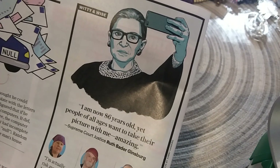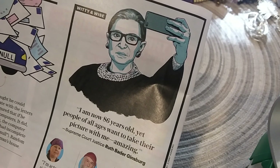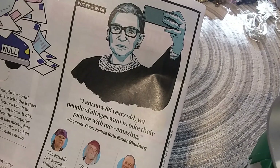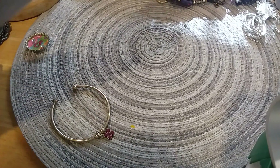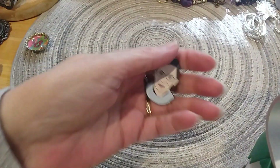I found this quote: 'I am now 86 years old, yet people of all ages want to take their picture with me' — amazing. And she's the Supreme Court Justice Ruth Bader Ginsburg. That's the pen I'm going to put in the lot box.